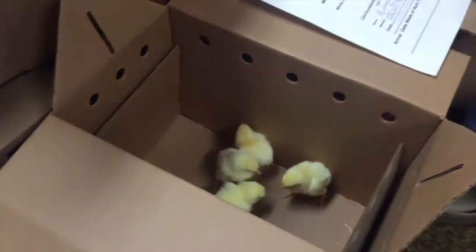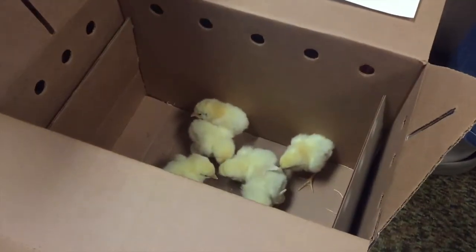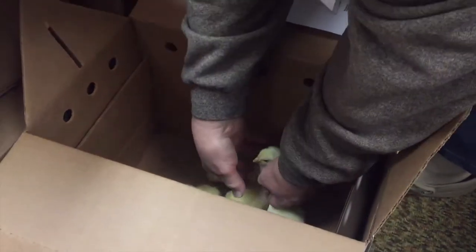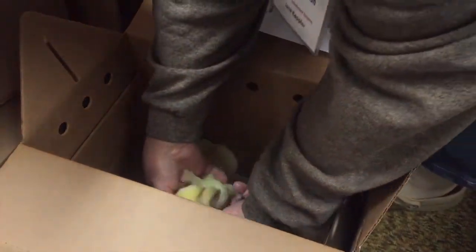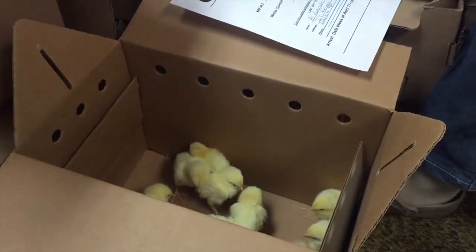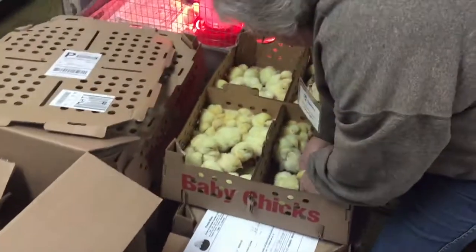Look at all those chicks! There we go - 1, 2, 4, 6, 8, 11, 13. Okay, we got the chicks.